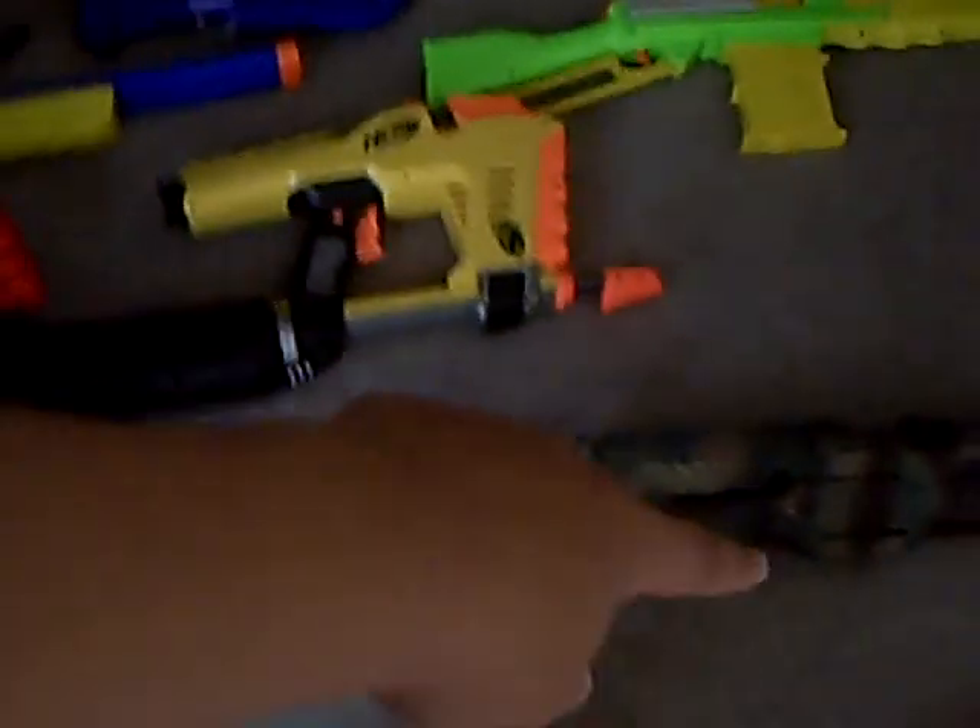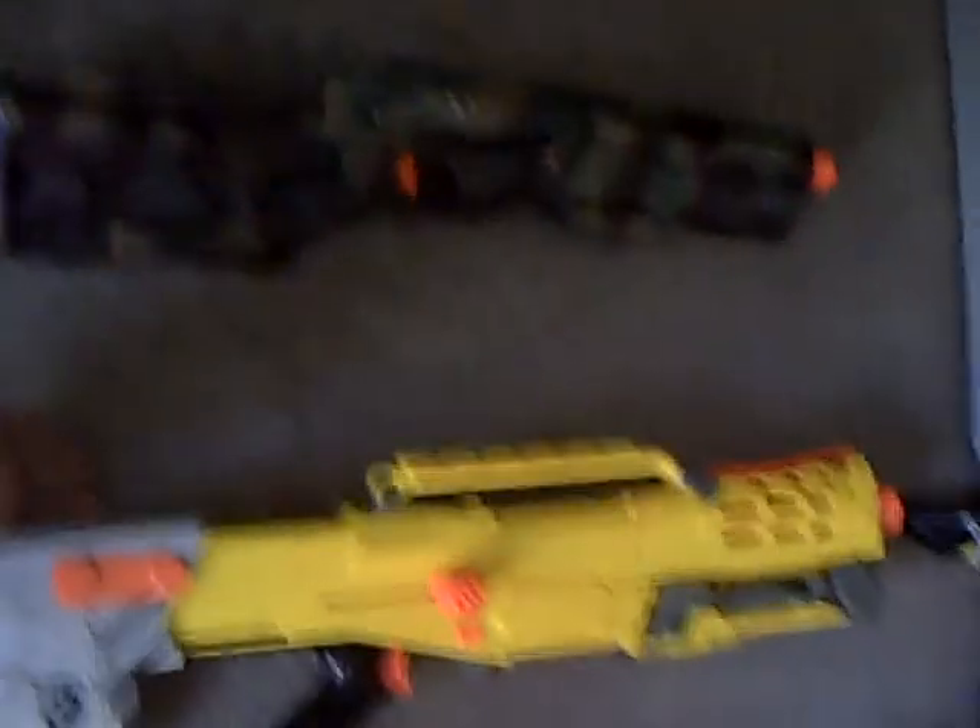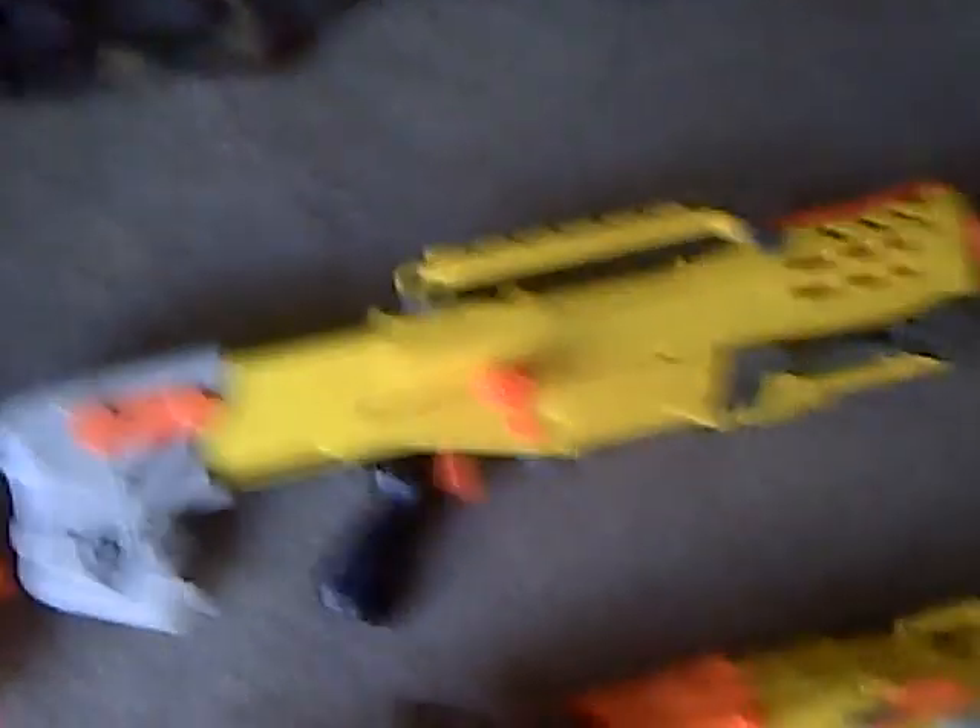Now onto the Raider — mine's camouflaged, painted it. Supposed to be woodland camo if you don't know already. And then my Long Strike, which is also camo. That thing gets awesome range — it gets farther range than the Long Shot, which is the next gun. The Long Shot is a lot heavier and doesn't get as much range as the Long Strike, which isn't heavy at all.